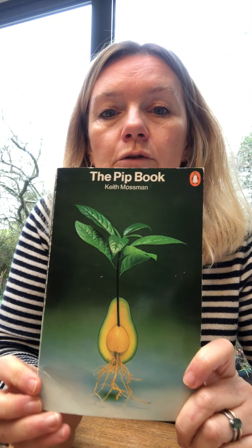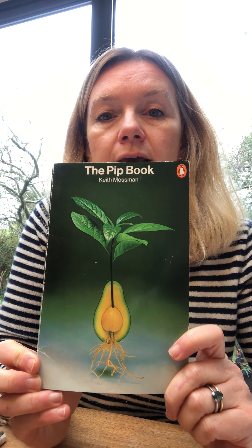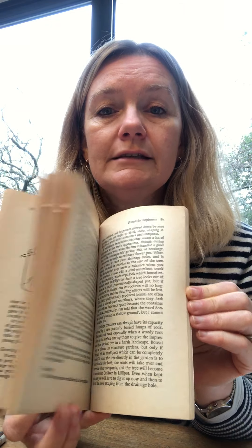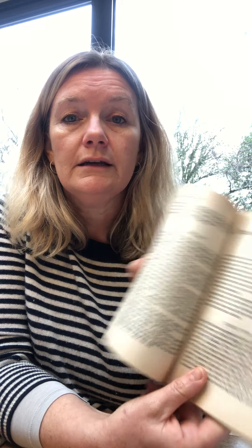The fourth book is quite an old book — you might need to get this on a second-hand book website. It's called The Pip Book by Keith Mossman, and it hasn't got amazing fancy illustrations. It's got very simple black and white illustrations, but it's written in a really nice easy way and gives you very simple instructions on how to grow a variety of different things from a pip. It covers the citrus family — how to grow oranges and lemons — and some kitchen scrap gardening, just growing vegetables from scraps you find in your kitchen. It also tells you how to plant trees from seed, like ash, beech, and oak.